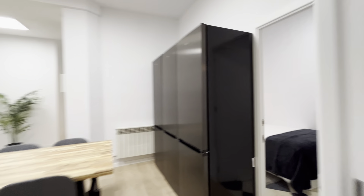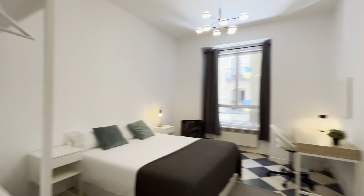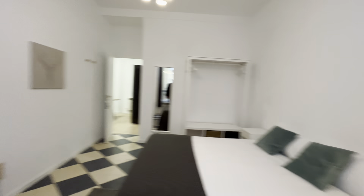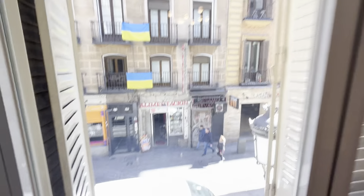The apartment is ready — before we are ready to book, bedroom number three: double bed, study area, and a chilling area here, with shelving and the same view to the street.